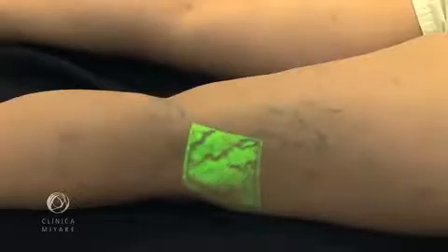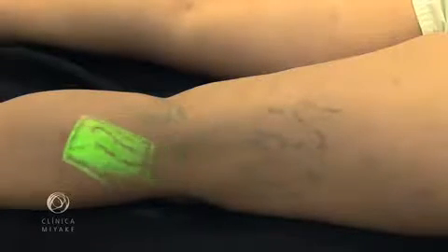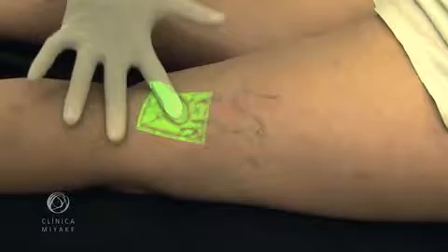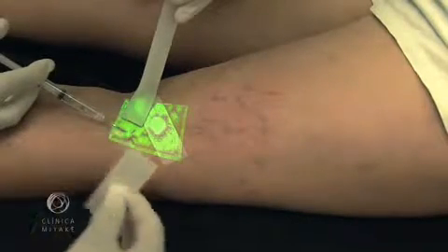By naked eye, we can see some feeder veins. But with the VeinViewer, we can see almost all of them. Here we see the VeinViewer guiding the laser treatment. Sometimes we won't see the ready collapse of the vein. Complementary, we perform cryoscleral.